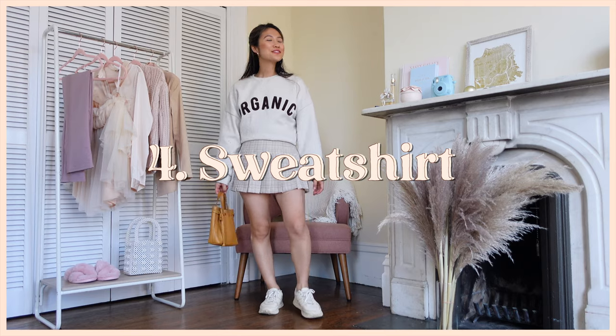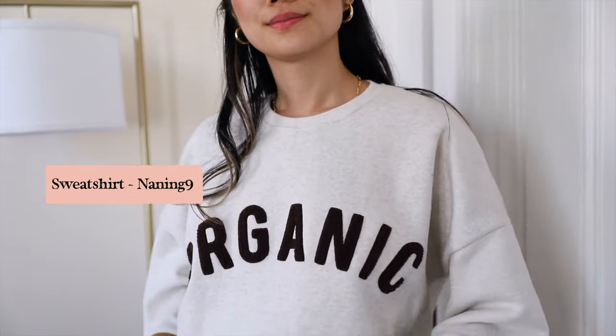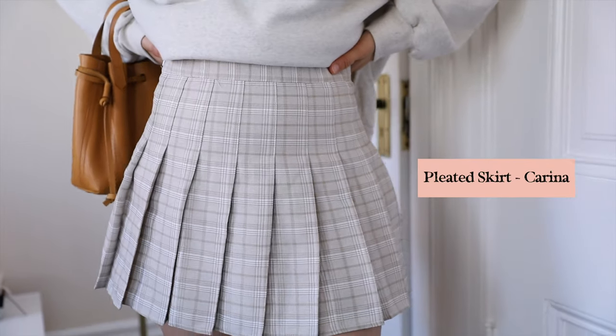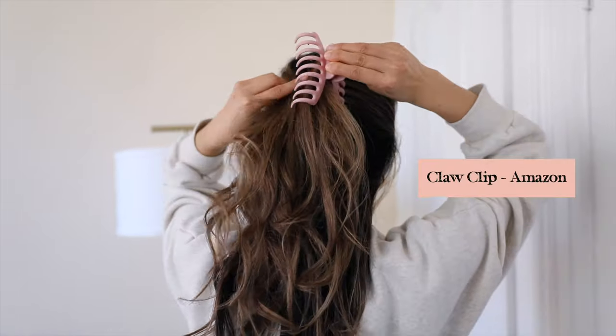This is one of those outfits that I've been living rent free in my mind for the last six months. The tennis skirt has been so popular — I feel like I'm living my best boarding school dreams in this outfit.